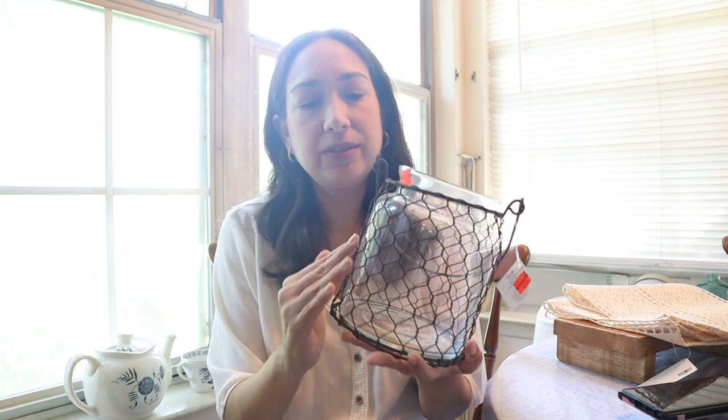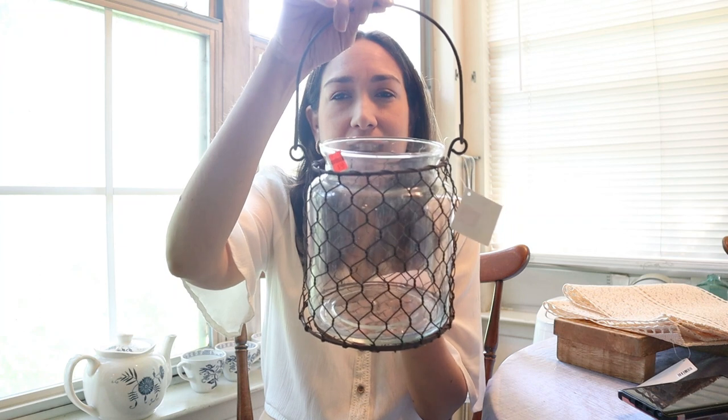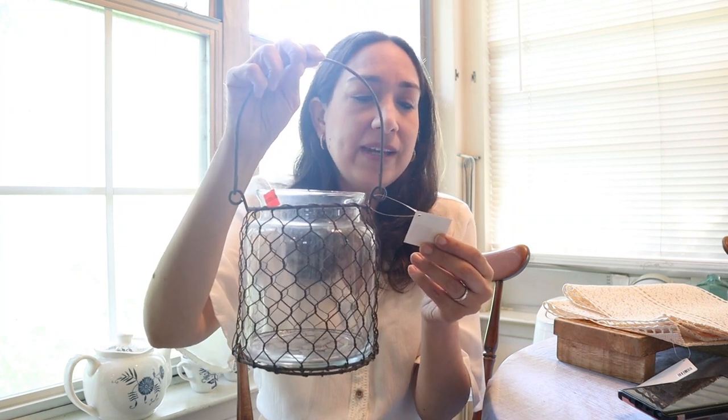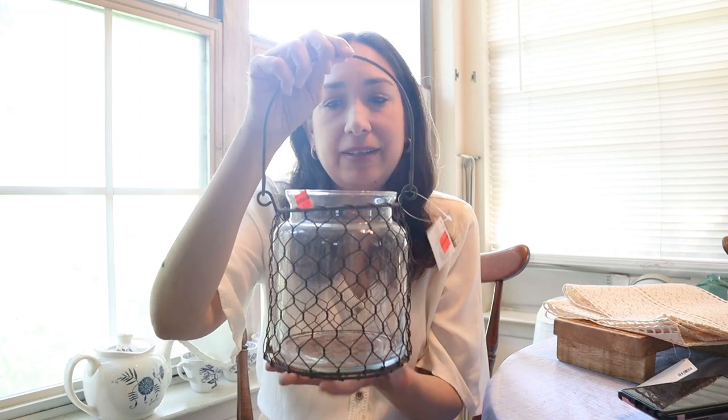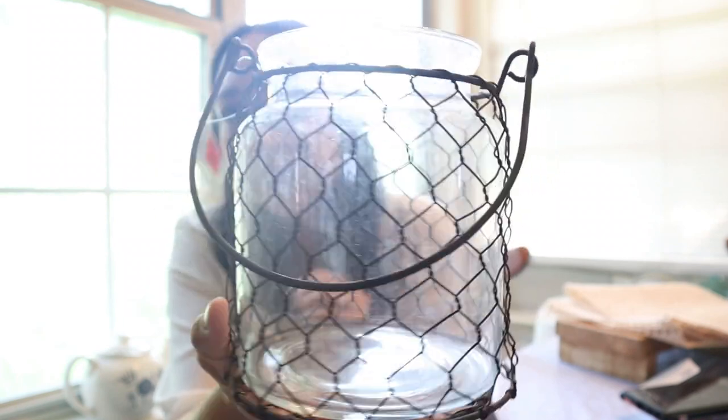If you saw my previous Hobby Lobby shop-with-me video, you saw that the day I went they had many items on clearance with the famous orange sticker — I think 70 or 75% off. I grabbed this kind of base with wire. I love the look of these — it could be used to put flowers on top, as a lantern, or a vase — many uses. This was from $29.99 down to $7.49. I love it and I want to put some flowers on it, probably on my table.